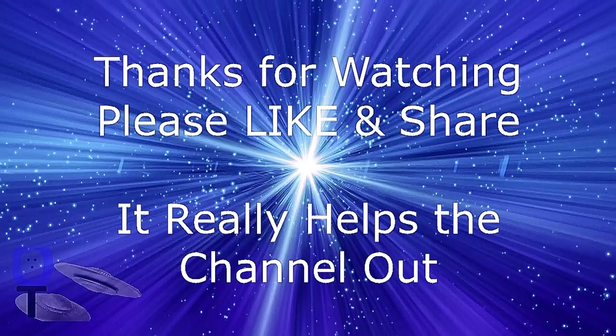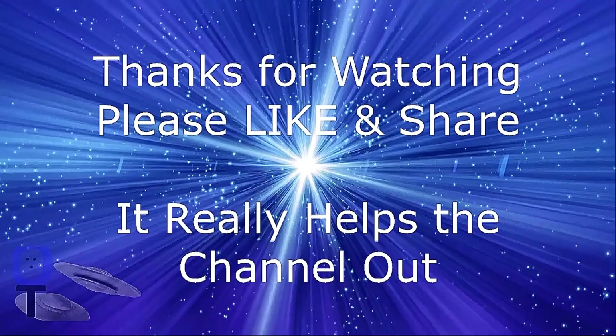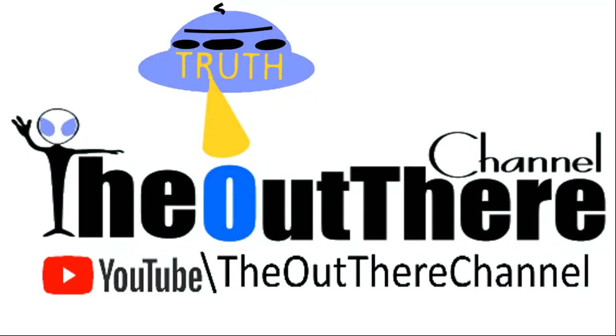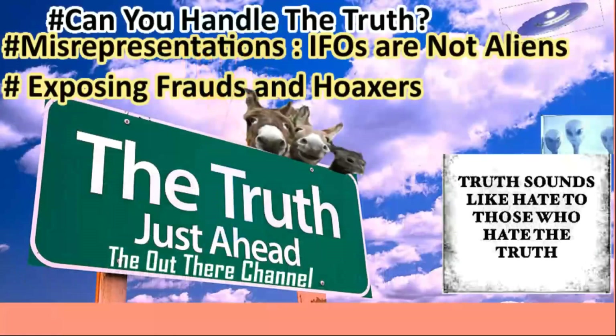Welcome to the Out There channel live stream 414. Hopefully everybody's been good since the last stream.